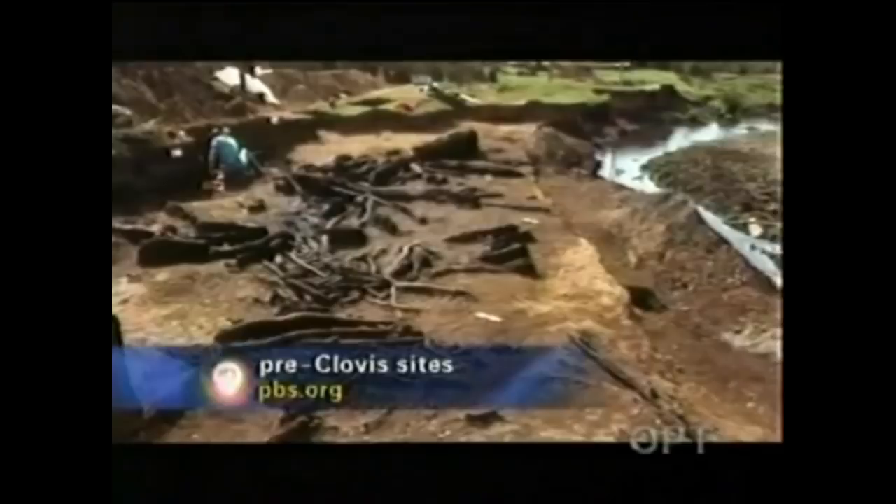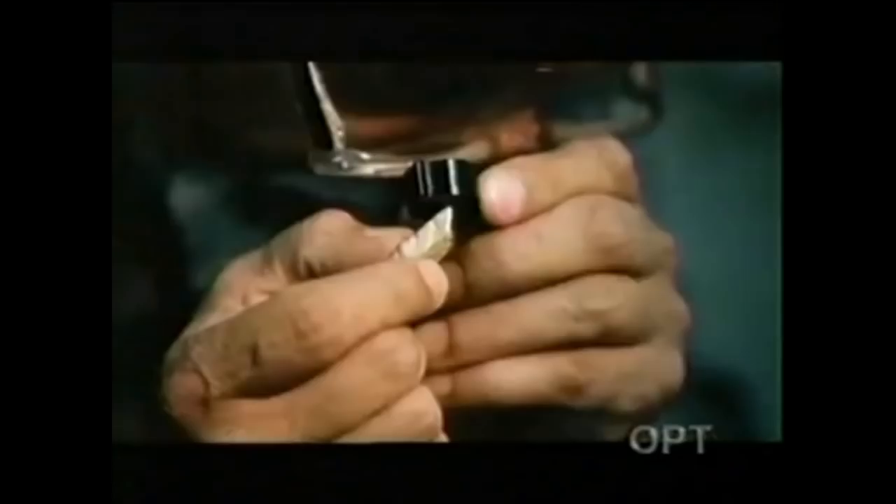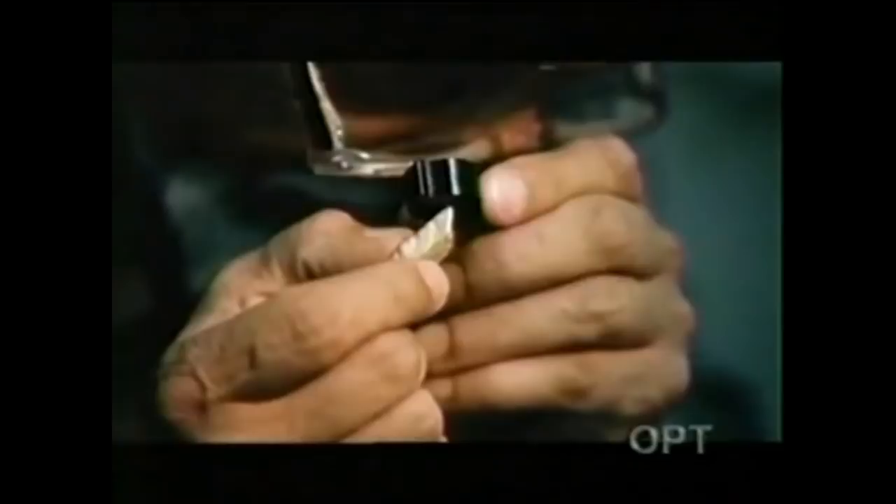Then another surprise from deep in the southern hemisphere at a place called Monte Verde — a site of human habitation in Chile, 40 miles from the Pacific coast, claimed to date back earlier than Clovis. In 1997, a group of highly regarded archaeologists examined the evidence firsthand. They saw weapons, tools, and objects resulting from two decades of excavation. After intensely scrutinizing the dating, they confirmed the artifacts were older than Clovis by over a thousand years. 'It wasn't until Monte Verde that we saw the first unambiguous evidence of people here before Clovis — it allowed us to look further.'